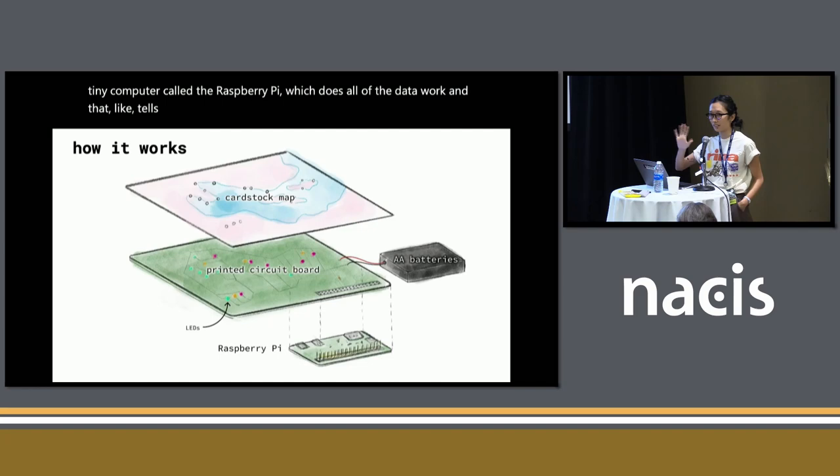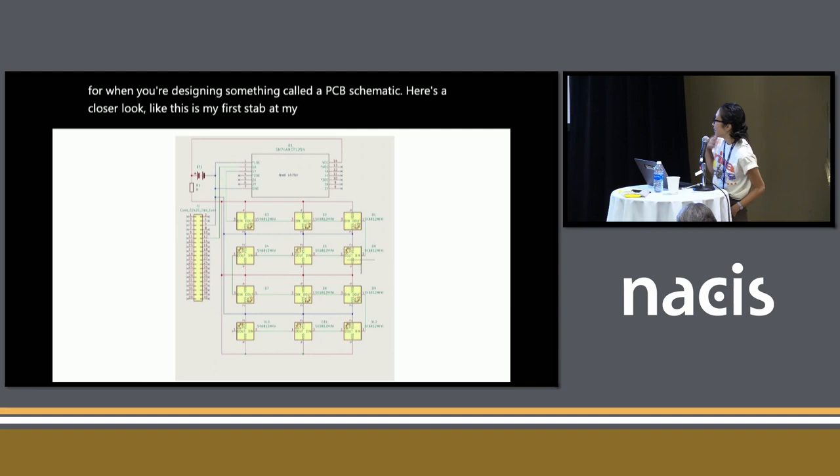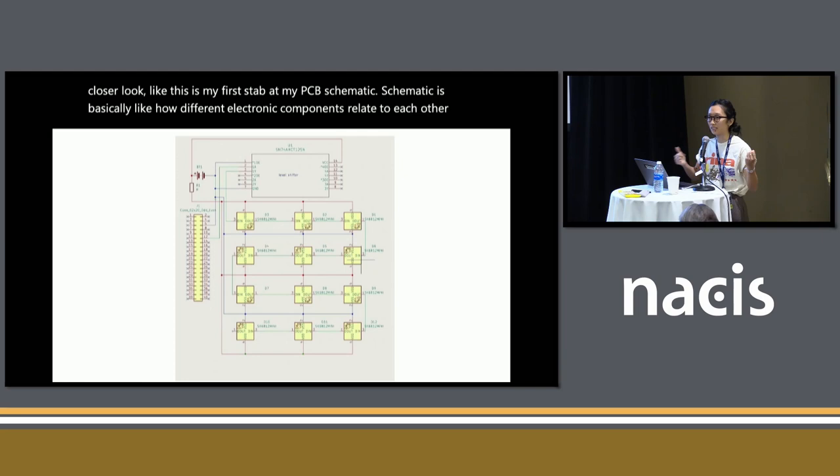I'm going to first talk about the PCB — printed circuit board — design process, and then go quickly through the data work. To design the PCB, I used this open source software called KiCAD. And if you're used to QGIS, which is vaguely janky open source software, it's actually fairly intuitive. This is the view for when you're designing something called a PCB schematic. A schematic is basically how different electronic components relate to each other electronically — how your power source is connected to your lights and all that.